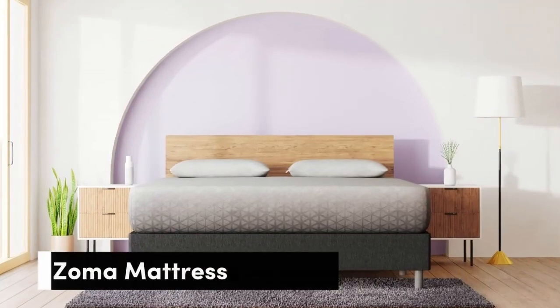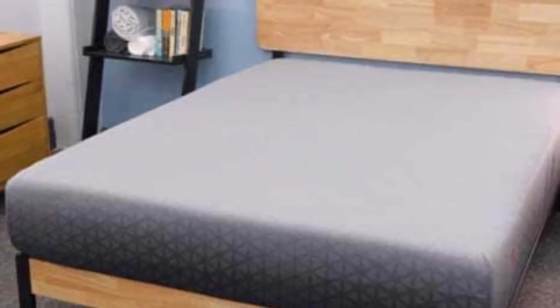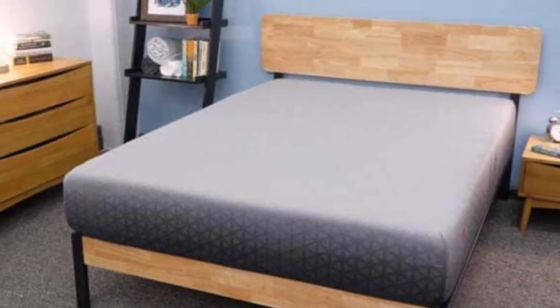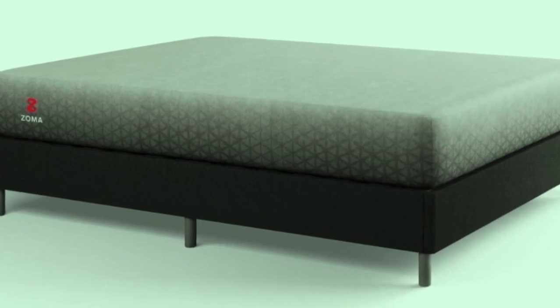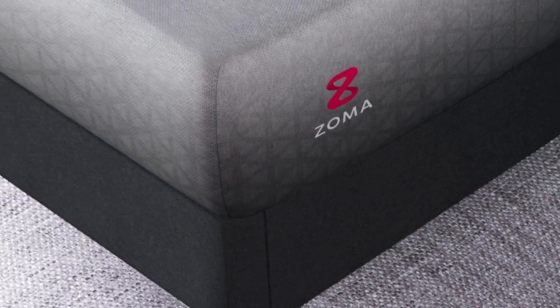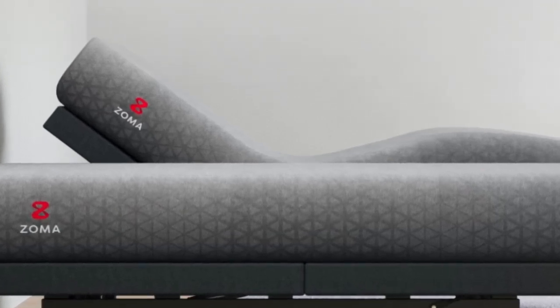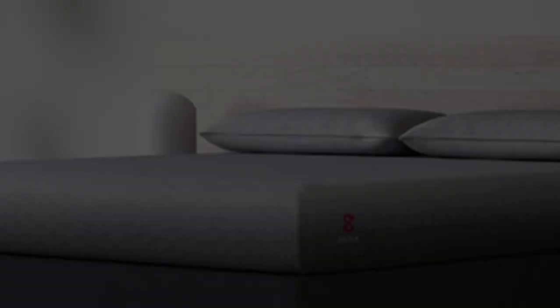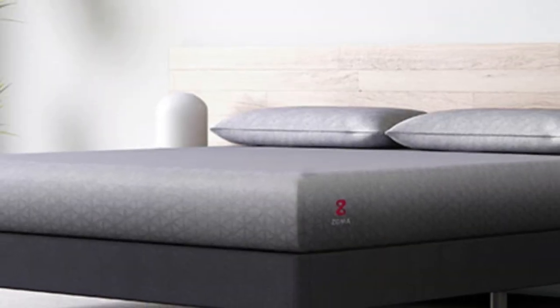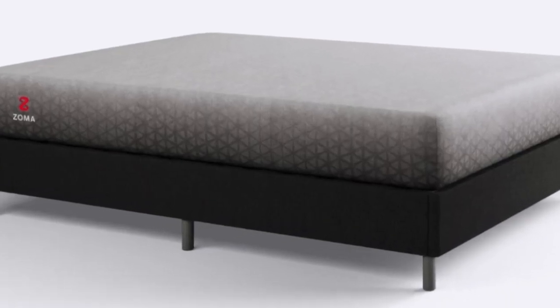Number 2. The Zoma Mattress is another foam bed with a medium comfort level and a zone support system that protects the lumbar spine. The gel-infused foam keeps the mattress cool and inviting. The comfort layer is made with gel foam that wicks heat and moisture away from the surface, creating a cooling mattress. This layer features Triangulex technology, a support system that ensures proper spinal alignment and protection against pressure points.